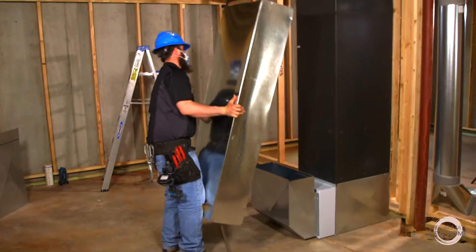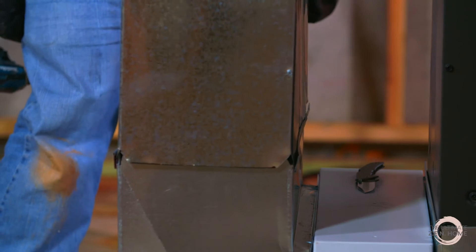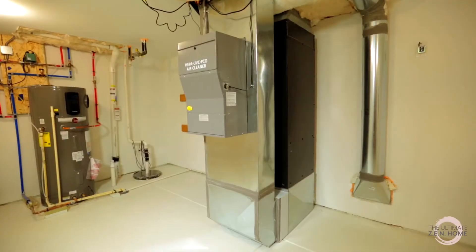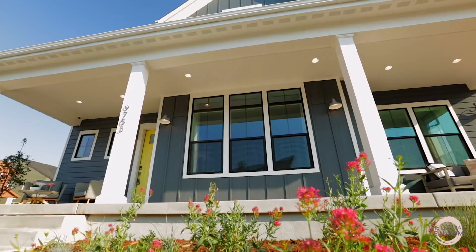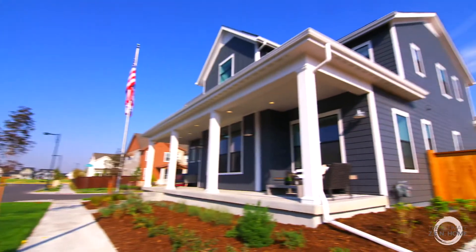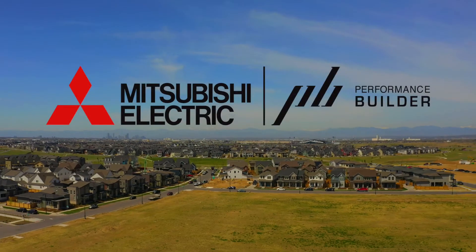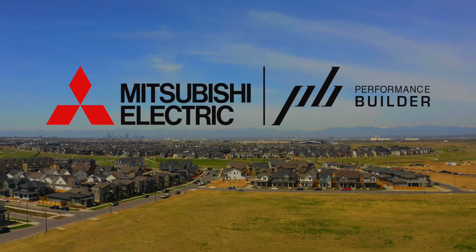Zero Energy Ready is a national program, and it focuses on better performance on the building shell, better performance on indoor air quality, and focuses on comfort. It does it in a way to streamline the performance levels of the home to make them cost-effective, comfortable, and better long-term durability for the building and quality of life for the homeowners.